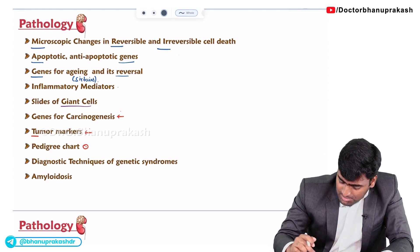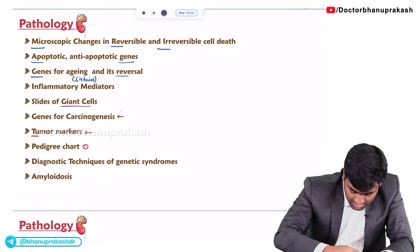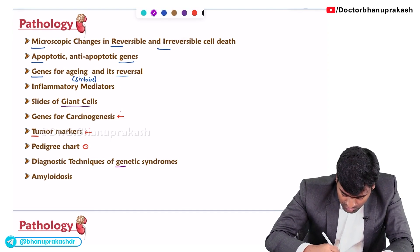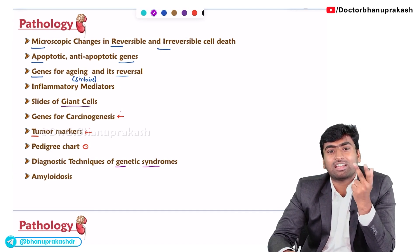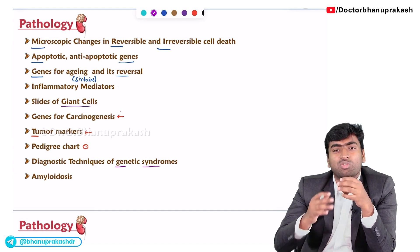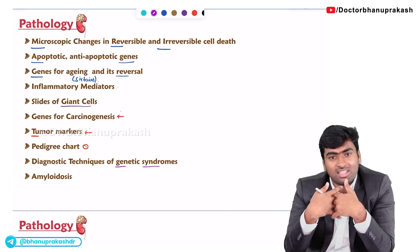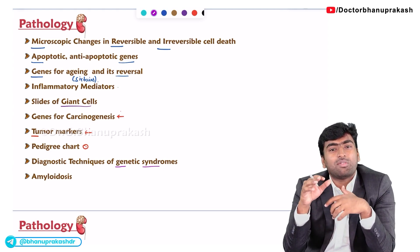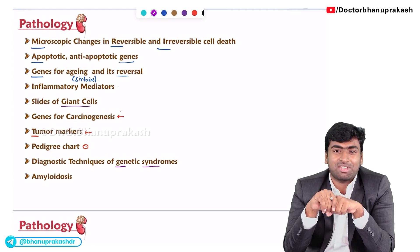The next important topic is diagnostic techniques for genetic syndromes. Different methods are used — one is karyotyping, next is FISH and comparative genomic hybridization (CGH). They give all these methods and ask which method is which, or sometimes give a karyotypic picture and ask which syndrome is associated with that karyotypic image.